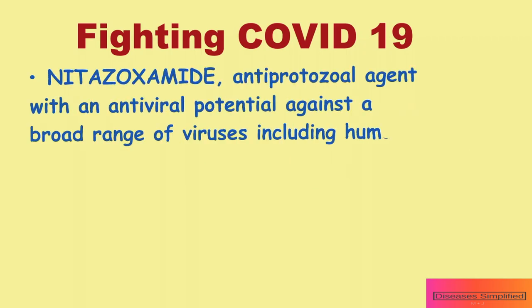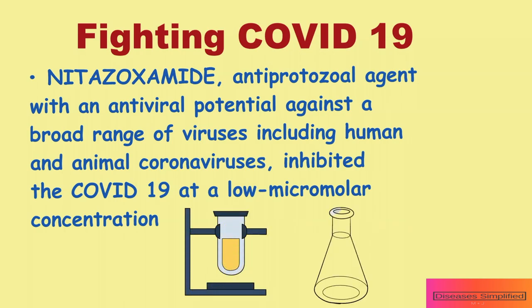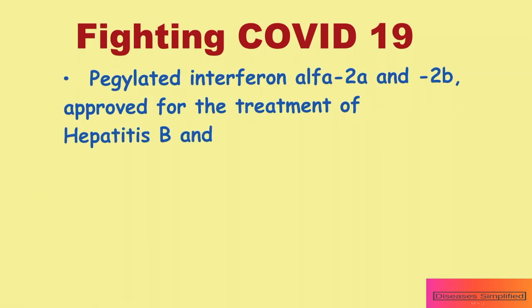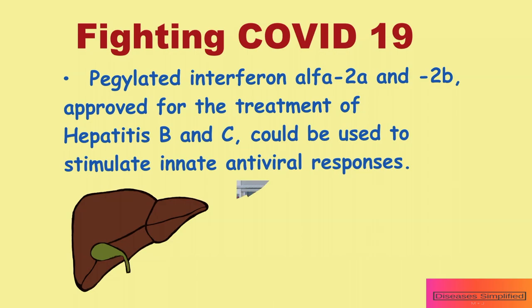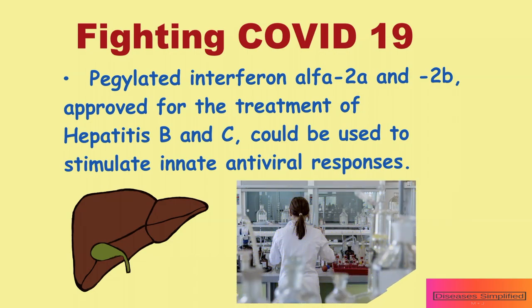Nitazoxanide, an antiprotozoal agent with antiviral potential against a broad range of viruses including human and animal coronaviruses, inhibited COVID-19 at a low micromolar concentration. Host-targeted agents such as pegylated interferon alpha-2a and 2b, approved for treatment of hepatitis B and C virus, could be used to stimulate innate antiviral responses in patients infected with COVID-19, and trials involving interferons have been initiated.